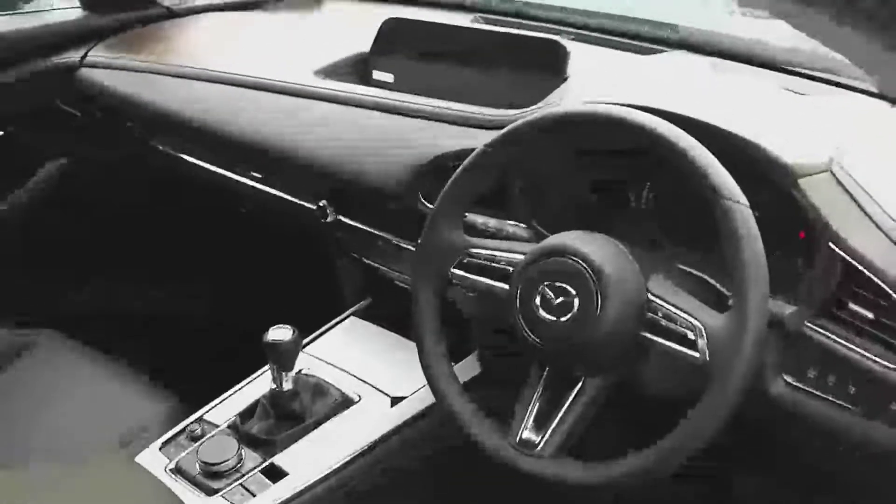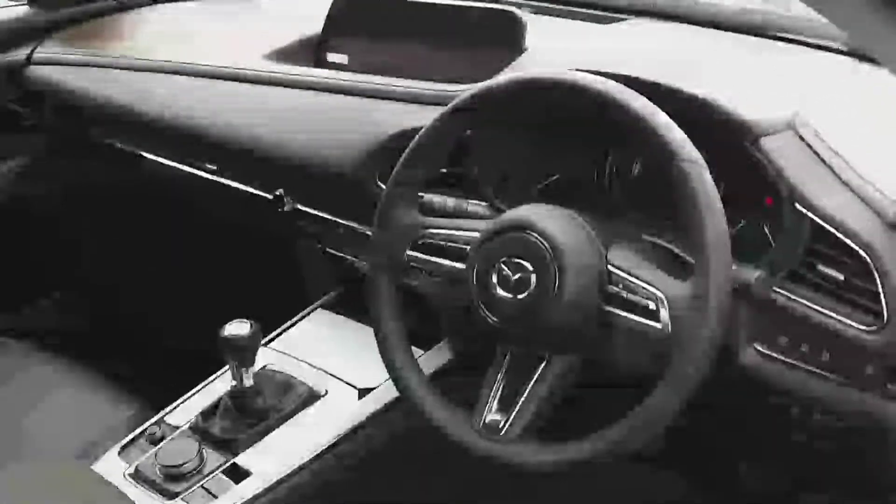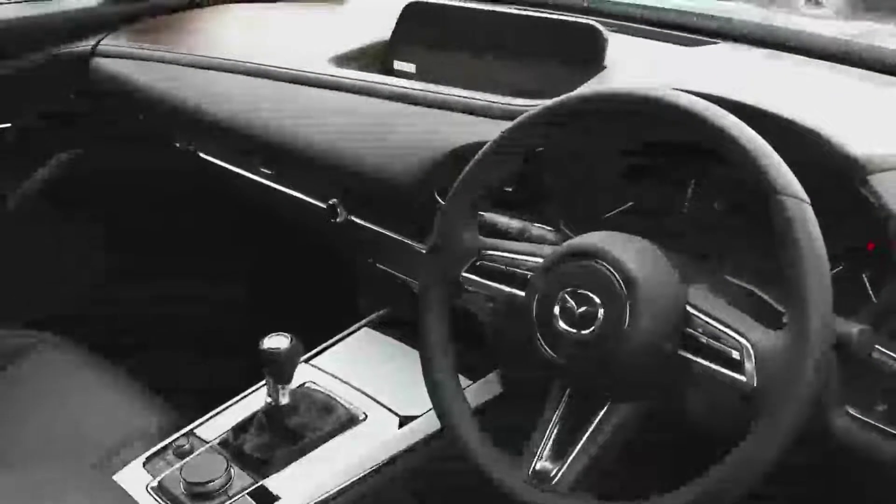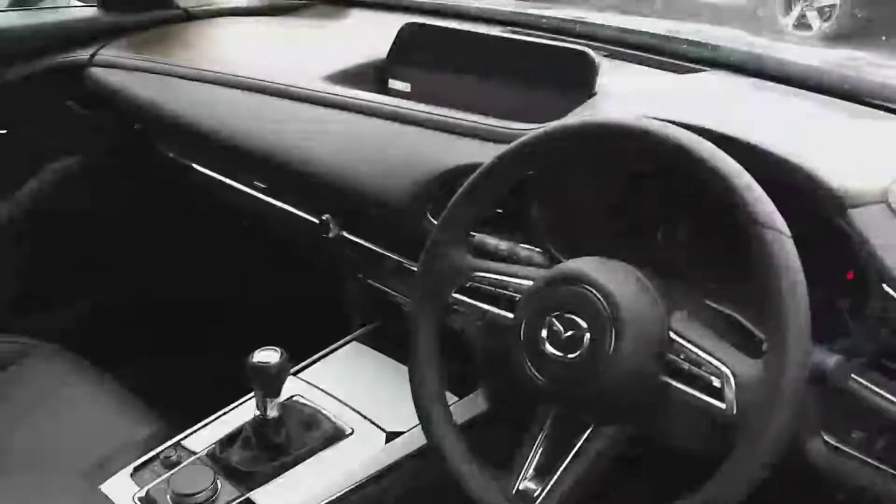Inside the front, you have your multifunction steering wheel, adaptive cruise control, Bluetooth phone, heads-up display, black leather interior, electric driver seat with memory setting, heated seats, heated steering wheel, and Apple CarPlay USB input, 6-speed manual gearbox.